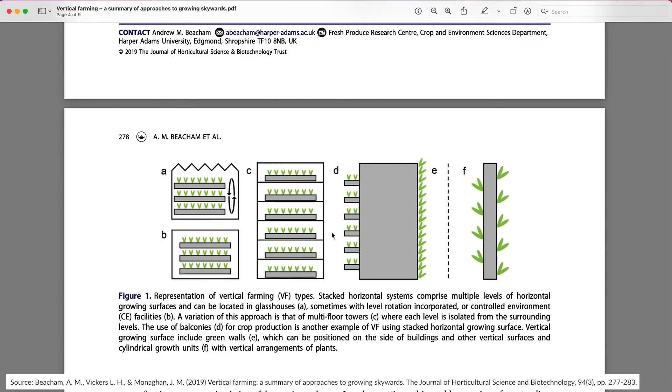In addition to stacked systems, vertical farming systems can also use balconies, cylindrical designs, or vertically inclined walls, as you can see right here behind me.